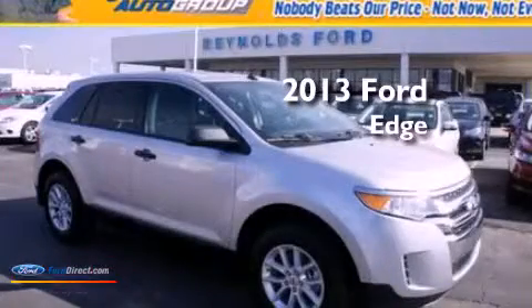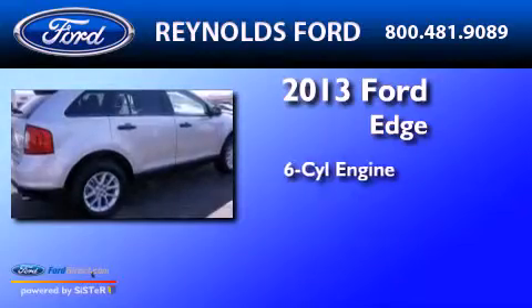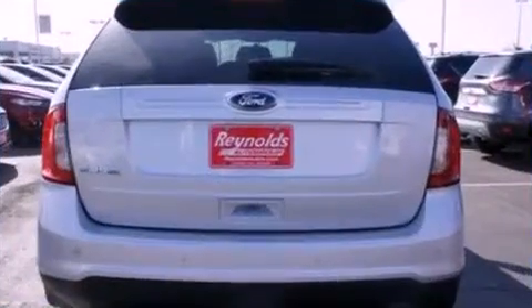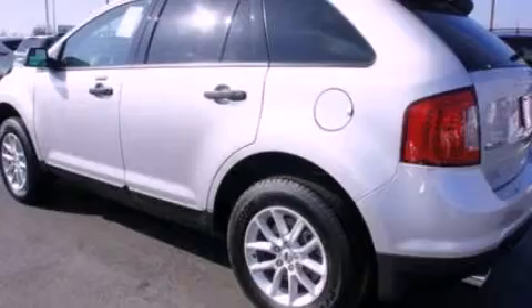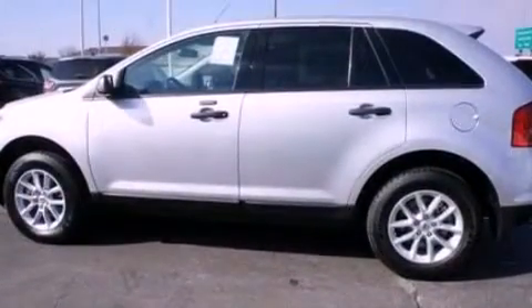This is a brand new 2013 Ford Edge. It features a six-cylinder engine and an automatic transmission. Its top features include a multi-link rear suspension, a speed-sensitive volume control system, aluminum wheels, and traction control and stability control systems.